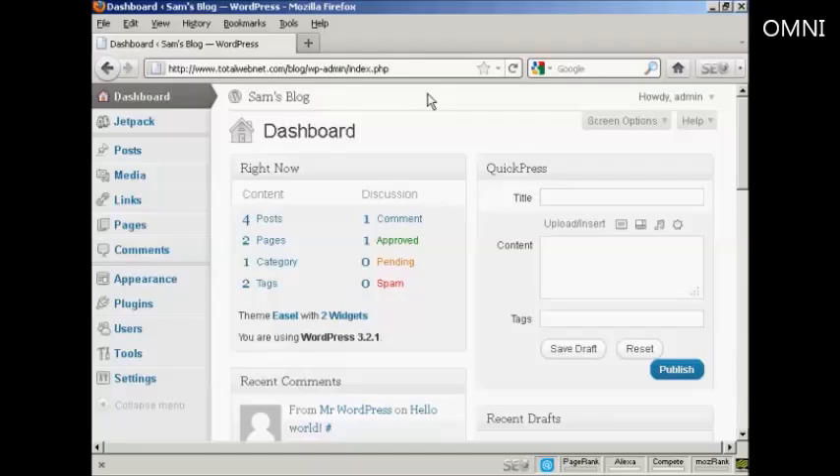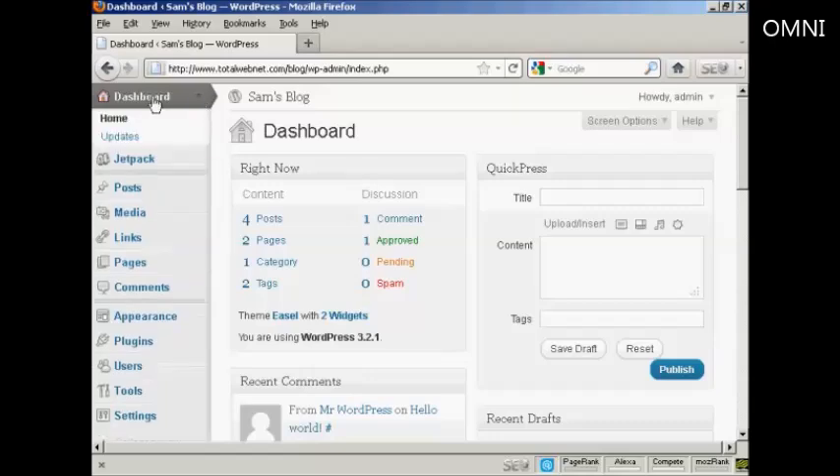WordPress is configured to notify you whenever any updates are available, and you'll get a banner that will appear here on the dashboard that will tell you that there is an update available. This is updates for the software itself or for things like your themes or plugins and so forth. You can also check for updates manually by coming here to this little arrow on the dashboard tab and coming down to where it says updates.